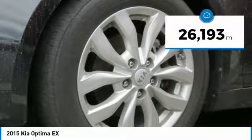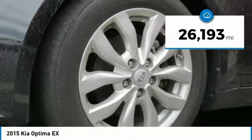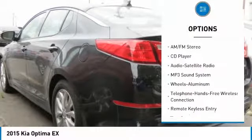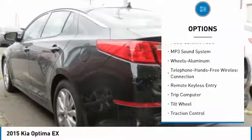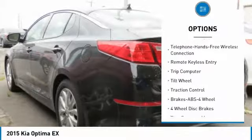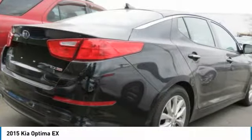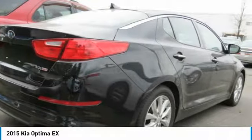This vehicle has less than 30,000 miles. Here are some of this vehicle's great options: traction control, anti-lock braking system, air conditioning, Bluetooth wireless data link for hands-free phone, power steering, cruise control, floor mats, aluminum wheels, AM FM stereo radio, rear defrost.